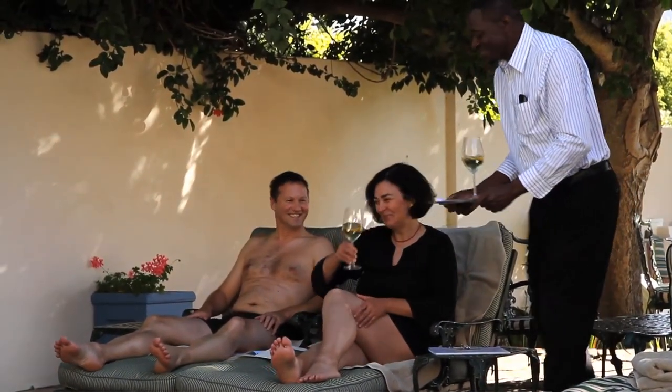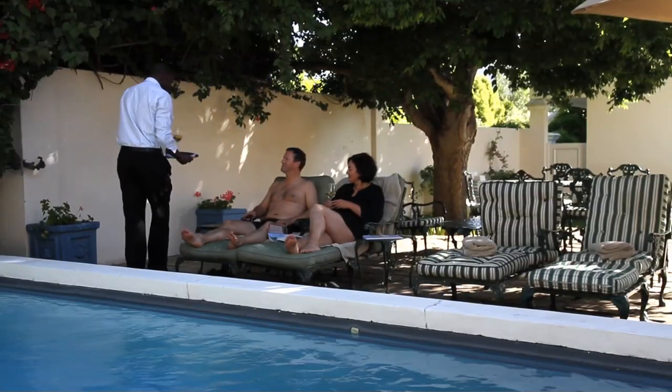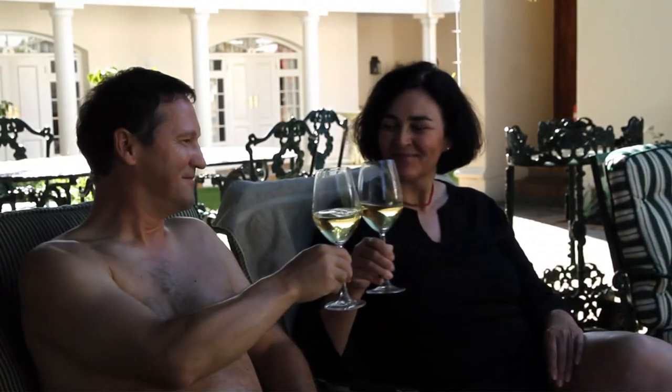Roger, the attentive evening manager, is in attendance well into the evening to ensure continued service and to give advice on various daily activities.